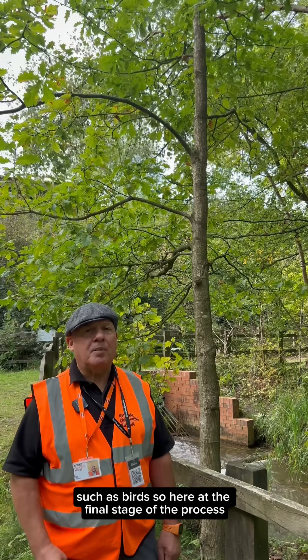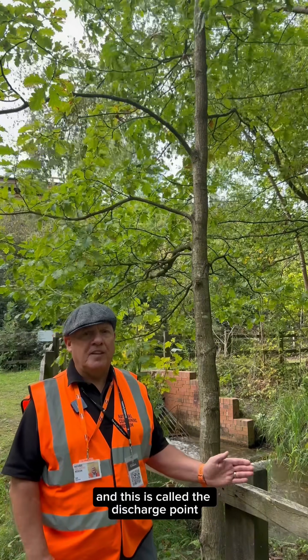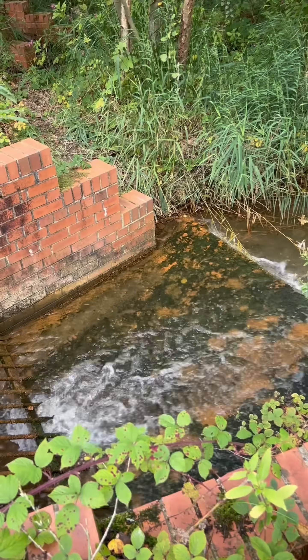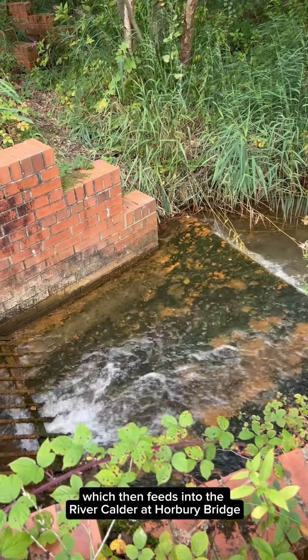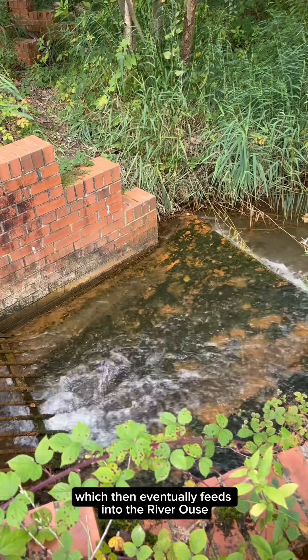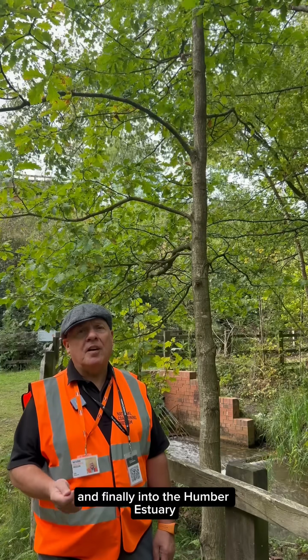We're here at the final stage of the process and this is called the discharge point. The treated water now enters into the local water course, which is Smithybrook Beck, which then feeds into the River Calder at Hawbury Bridge, which then eventually feeds into the River Roos and finally into the Humber Estuary.